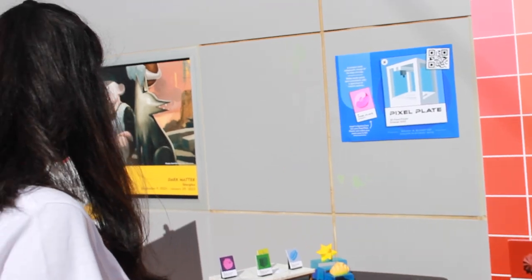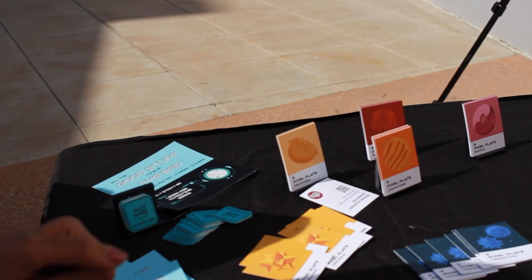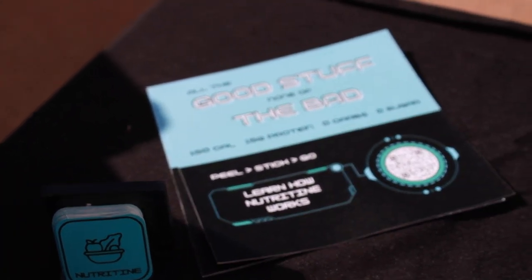We have here the Nutritime food patches. It's an idea where you can take a patch and put it on your arm, and you get the nutrients as the patch stays on your arm.